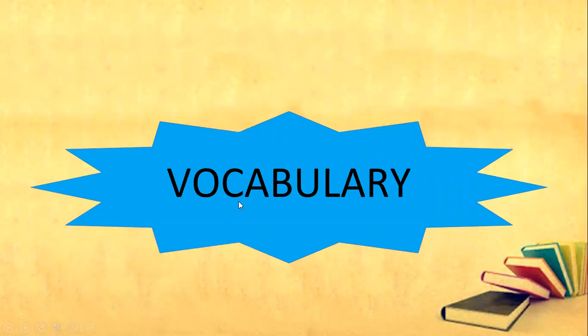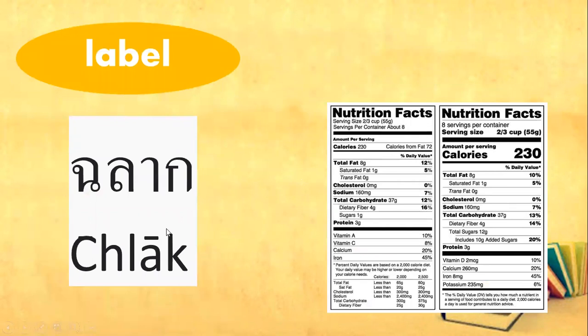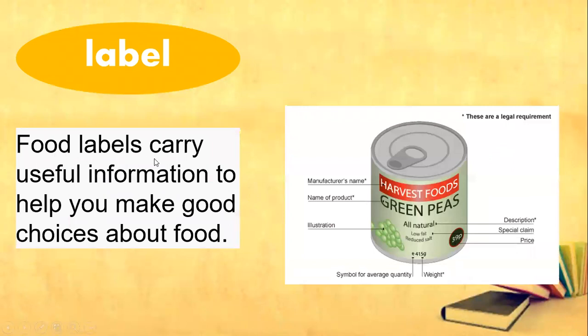So let us know here in your vocabulary. Label — you can see this information on the food that you are going to buy. Food labels carry useful information to help you make good choices about food, just like this one. So these are the labels of this food.